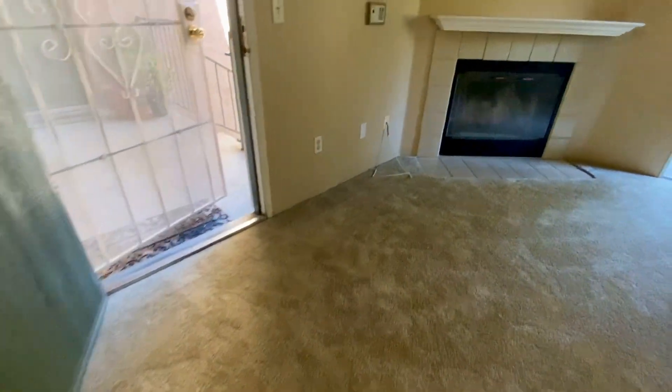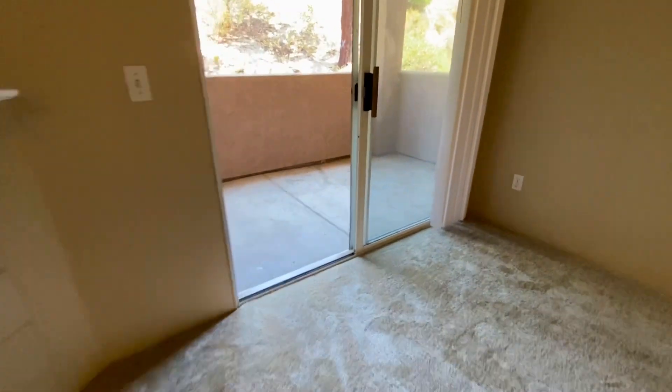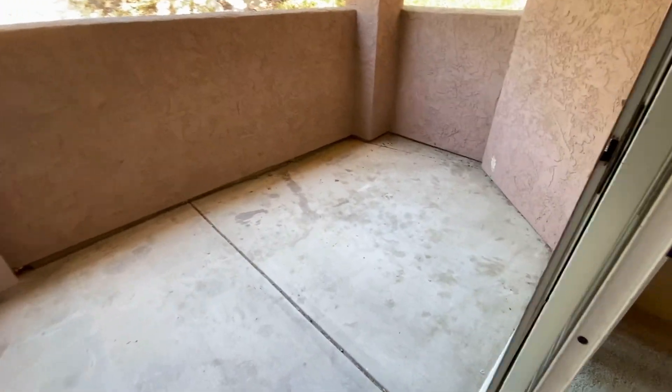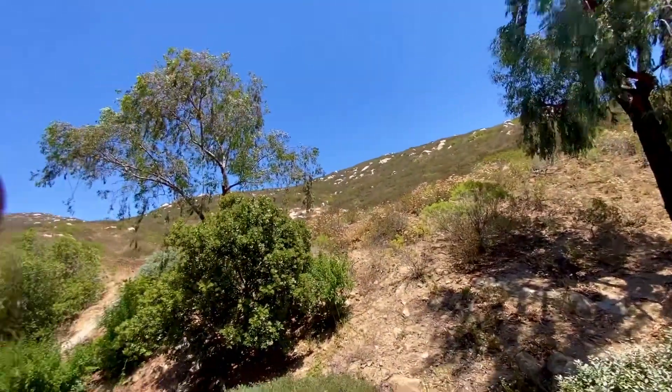This is on the second floor. It comes with lovely common facilities like pool, spa, tennis, and more. This is the wonderful private balcony with a view of amazing nature. Enjoy the trails.